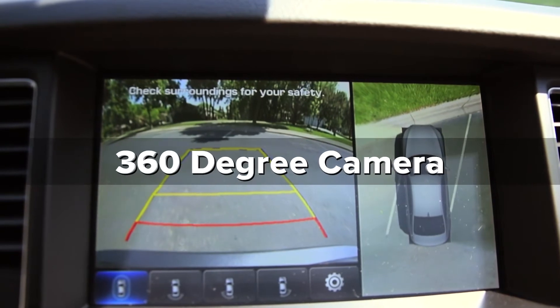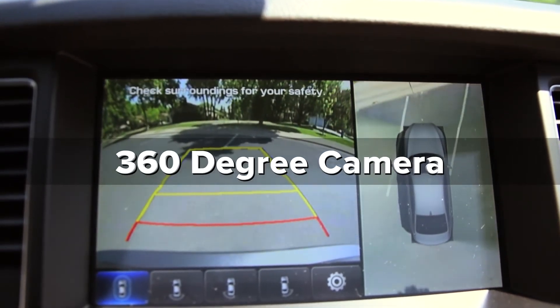The 360-degree camera helps you avoid roaming cars, curbs, and sneaky trash cans.